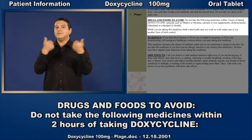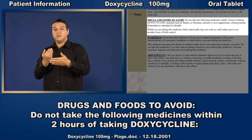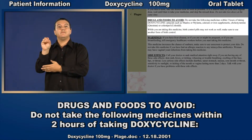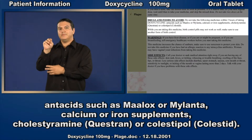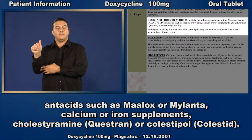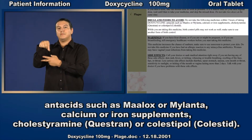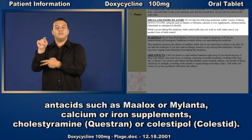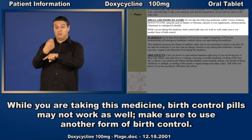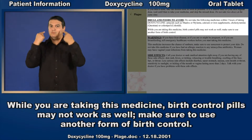Drugs and foods to avoid. Do not take the following medicines within two hours of taking doxycycline: antacids such as Maalox or Mylanta, calcium or iron supplements, cholestyramine such as Questran, or colestipol such as Cholestid. While you are taking this medicine, birth control pills may not work as well. Make sure to use another form of birth control.